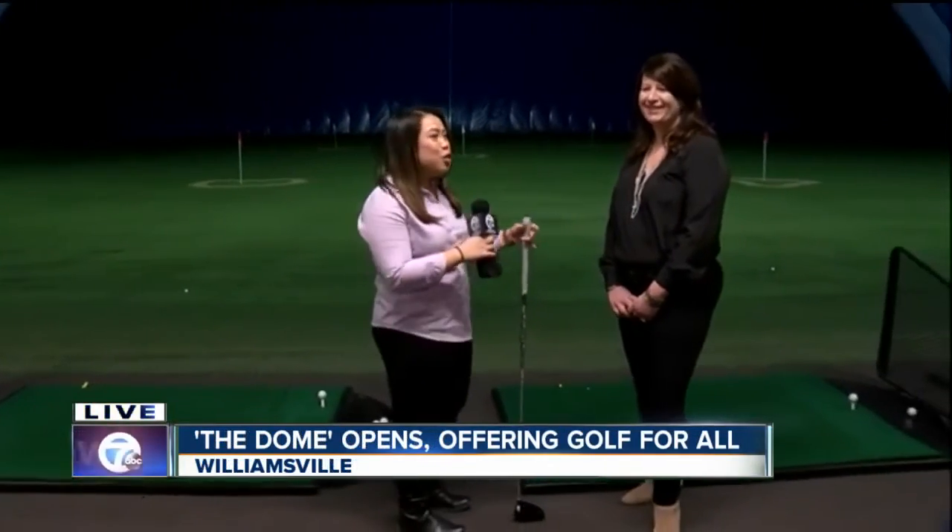Good morning, Ed and Katie. We're all full of puns this morning, but guess what? I found a golf club and I stepped up from child size, so that's good news for today. We've got Michelle with us, who is the general manager of the Dome. Talk to us about everything that's new here.